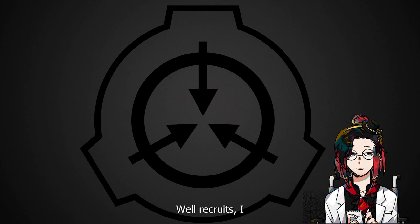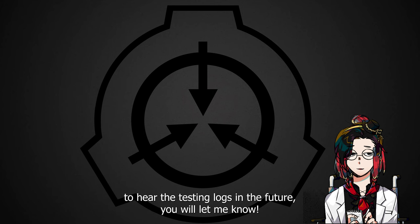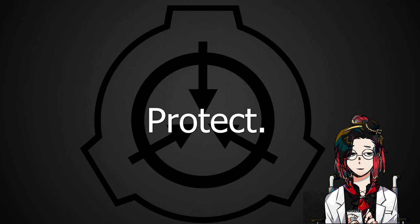Well, recruits, I hope you enjoyed that lecture, and I hope that if you want to hear the testing logs in the future, you will let me know. As always: secure, contain, protect.